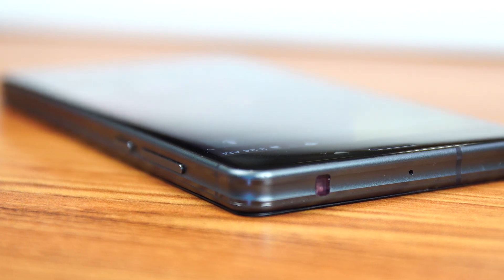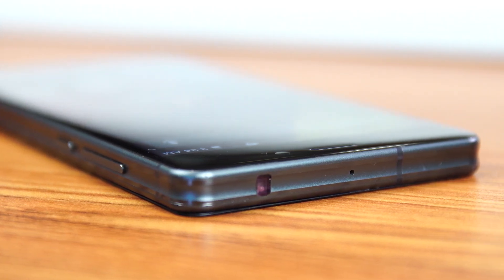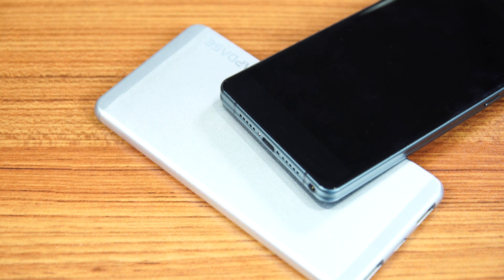The frame on the phone is made of metal and has a design that's reminiscent of the ridges on bamboo. The power and volume rocker is on the right, while the bottom holds two speaker grills, a USB port, and a 3.5-millimeter jack. There's an IR blaster located on the top of the Taiji.